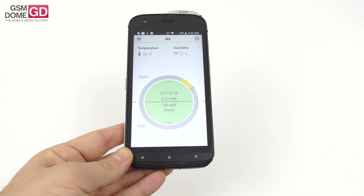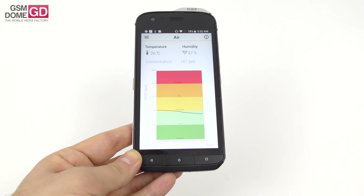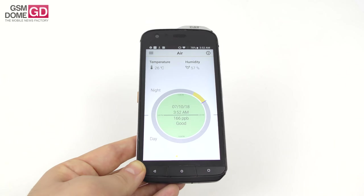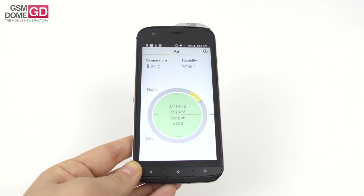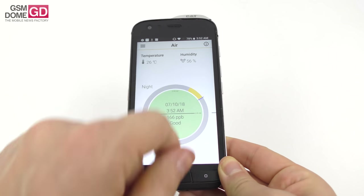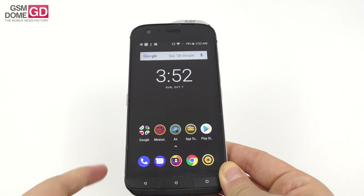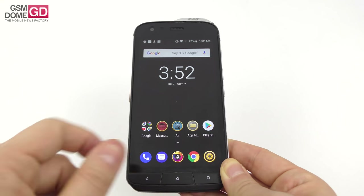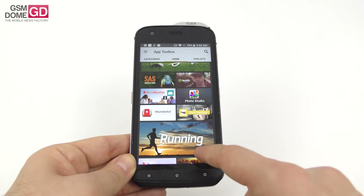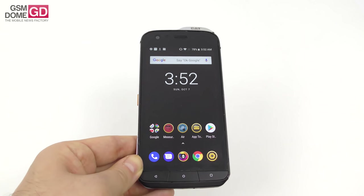The air sensor on the side measures temperature, humidity, time of day, and displays a graph showing pollutants and solvents in the air. If you're working with paint, in coal mines, or near fertilizers, this sensor can save lives by telling you how polluted your area is and detecting ammonia or solvent presence. There's also an app toolbox with outdoor apps including fishing, farming, navigation, and Caterpillar-specific apps.